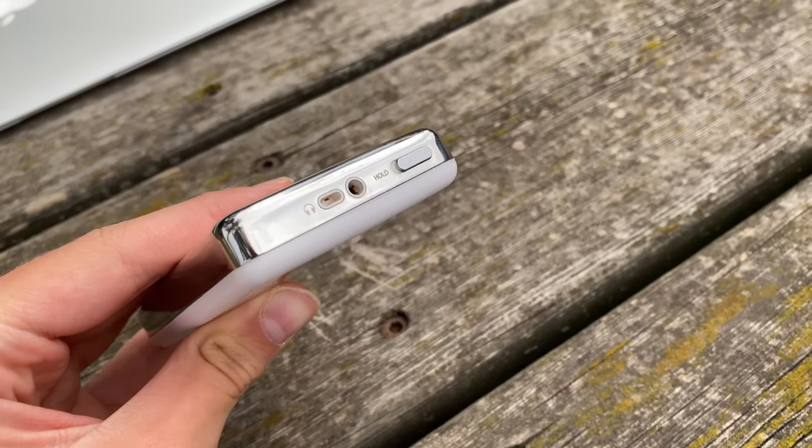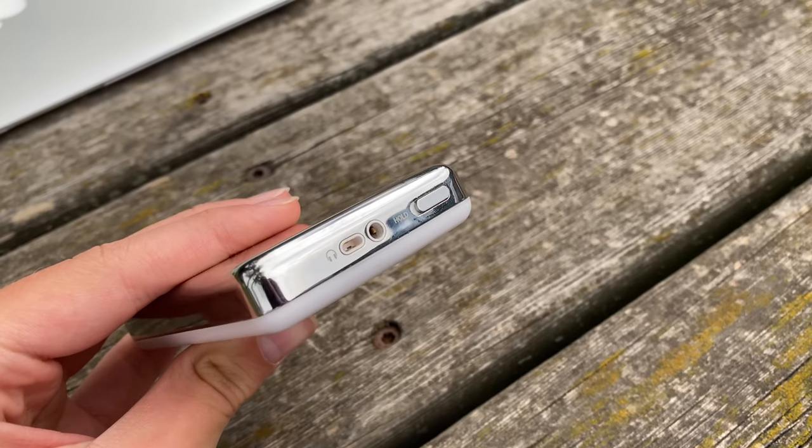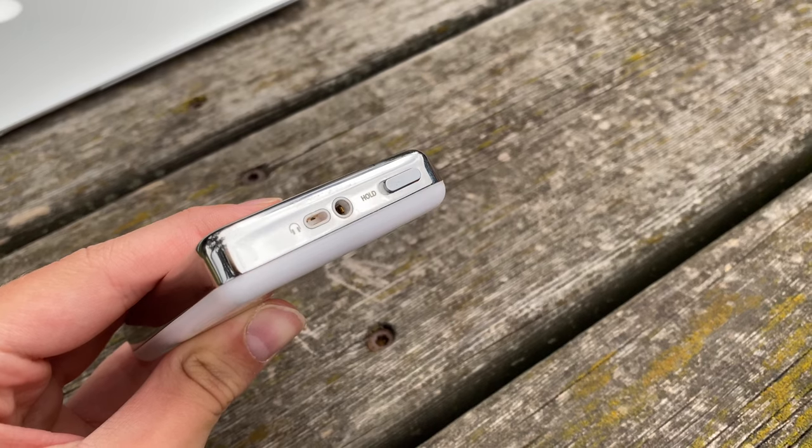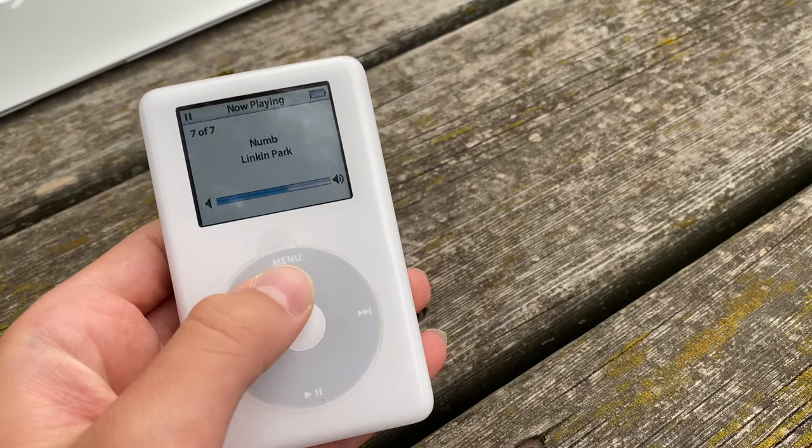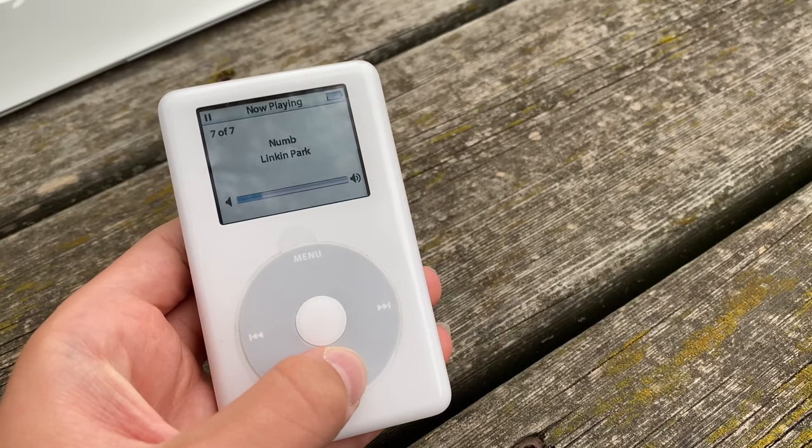The audio quality is just superb. It's got a Wolfson DAC, which if you don't know, is what actually converts your song file into actual sound. The music sounds quite a bit spacier and harmonic even to non-audiophile ears.